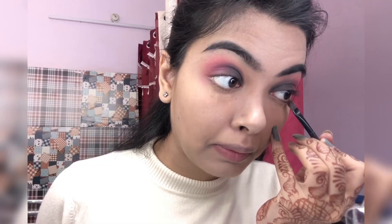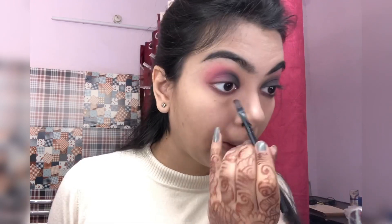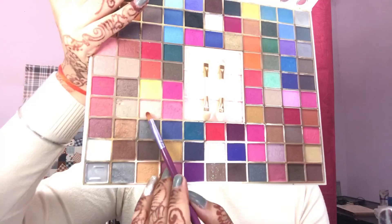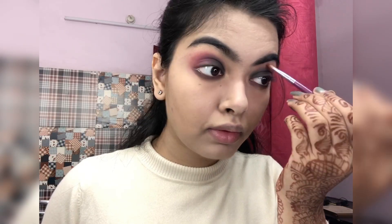I'm taking this pink shade and just gonna pop up the color — it looks really nice. Now for my lower lash line, I'm taking this red shade to smoke it out, then a little bit of black along the entire lower lash line. Then I'm taking this shimmer shade for my inner corner and my brow bone.